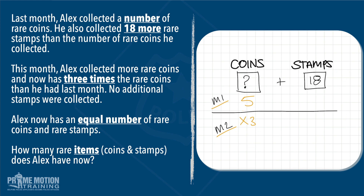Let's try six. Six and 18 gives us 24 stamps. Six in the first month, three times that in the second month: six, 12, 18. We're still short — 18 and 24 are not the same amount, so we've got to go higher. Let's try eight. Eight and 18 gives us 26 stamps. He had eight in the first month; three times as many in the second month — eight times three is 24. Not quite 26. Eight is not the mystery number because we don't end up with the same number of coins and stamps at the end of the second month.